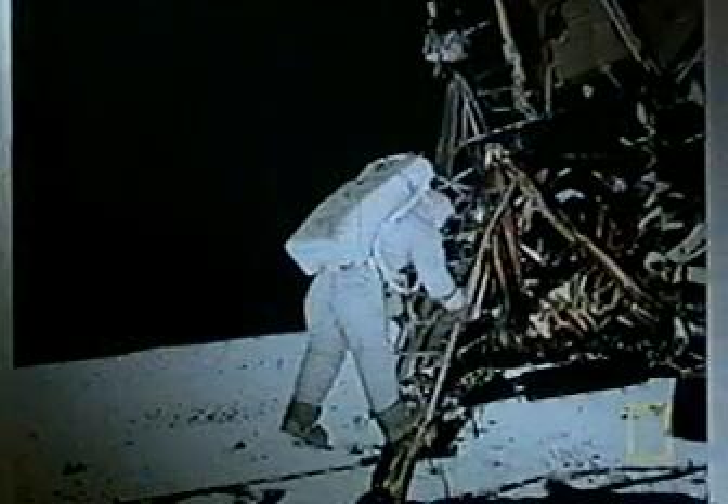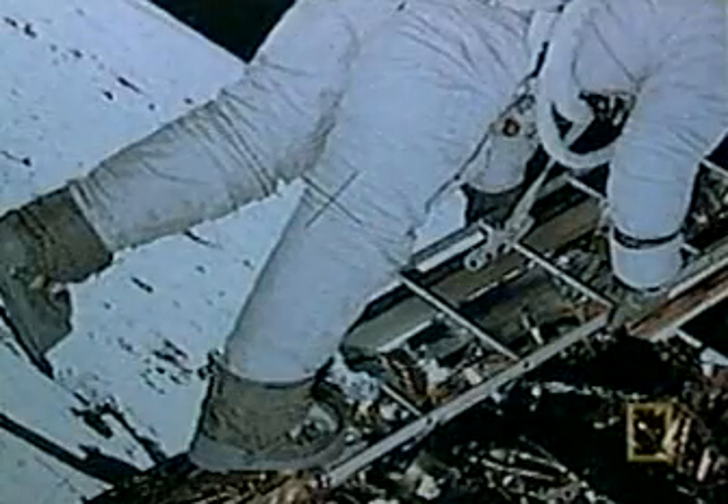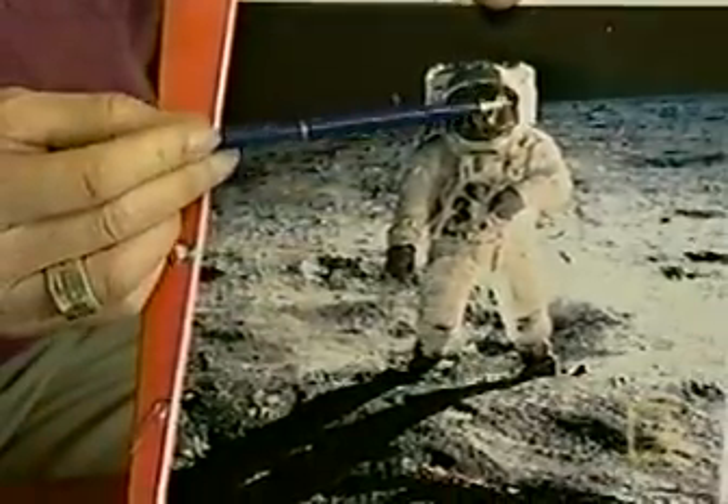Skeptics also question the amount of detail visible in areas that should be in shade. Their explanation is that a second light source has filled them in. Let's have a look at one of the most famous photographs of the 20th century — Man on the Moon — taken by Neil Armstrong of Buzz Aldrin on Apollo 11.